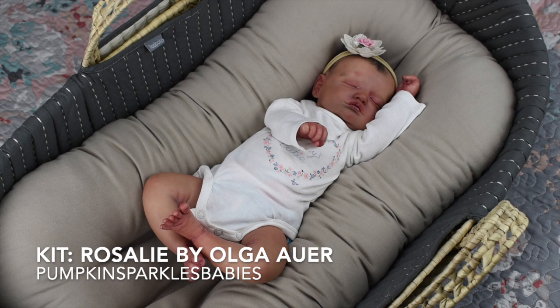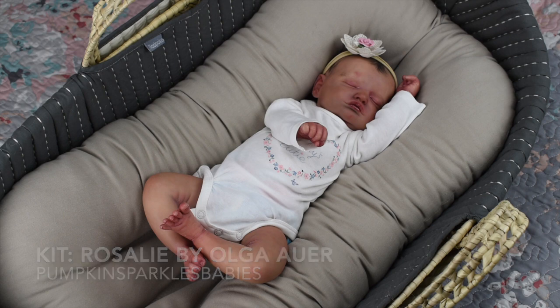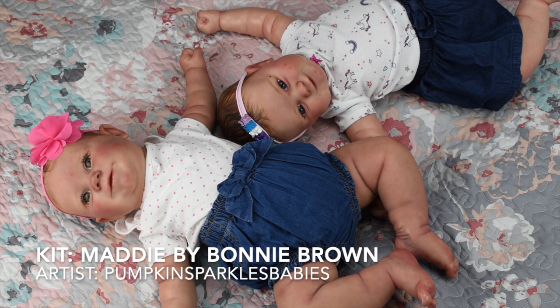This is Luna — her artistry is just absolutely fantastic. I've had her for over a year now and I still cannot get over how beautiful she is. She is the Rosalie by Olga R., painted by Chelsea from Pumpkin Sparkles Babies. Normally the Rosalie sculpt is not something I would love, but this doll just works. I love her curly legs, her beautiful arms and hands, and her pouty lips. She even has a heart-shaped birthmark right over her eyebrow.